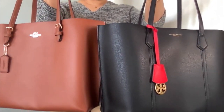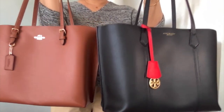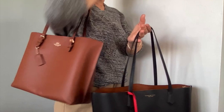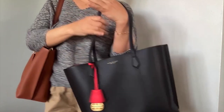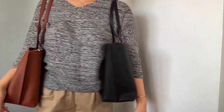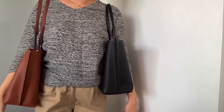The facade of the Molly tote by Coach is rather plain compared to the stitch-embossed detail of the Perry tote bag. However, I like the Molly tote because the strap is adjustable.